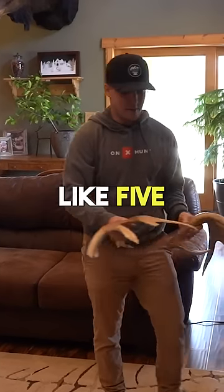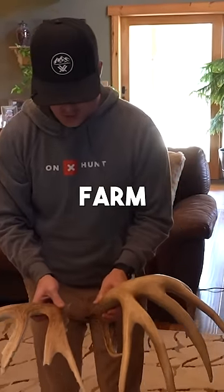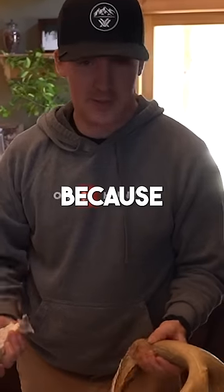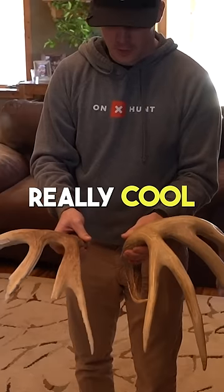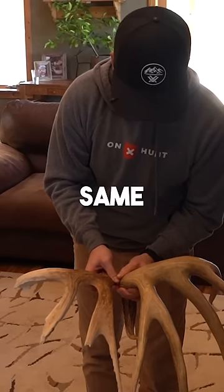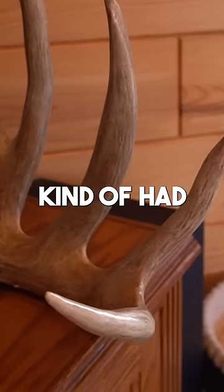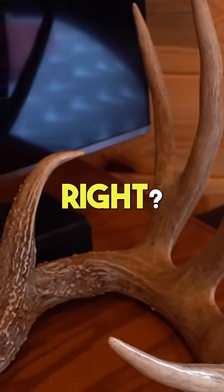Then I found this one like five or six years ago on the same farm, and I was kind of like, I wonder if that's the same one. I brought it home and there's no way it is because it's like 20 years later, but it's really cool to see that they have somewhat of the same genetics — their G2s end at the same point, they split near the same spot, kind of had similar beadwork. You'd think it's probably the same genetics, right?